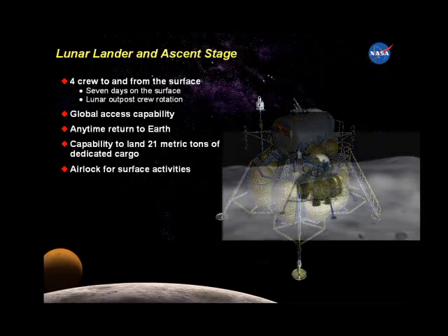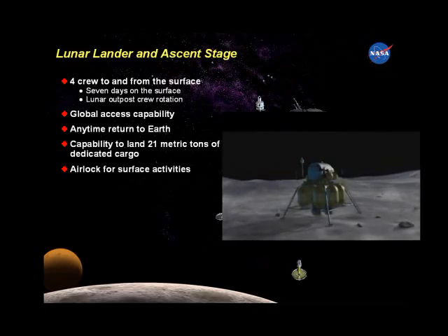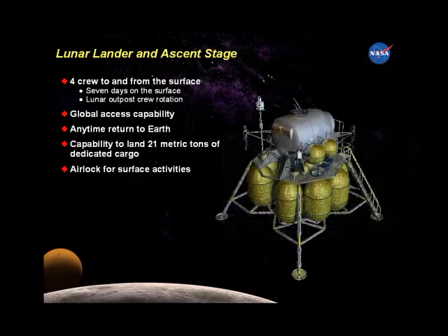The lunar lander looks like a much larger version of the Apollo-era lunar module. Not only can it land 21 tons on the moon's surface, this one has an airlock and a bathroom.